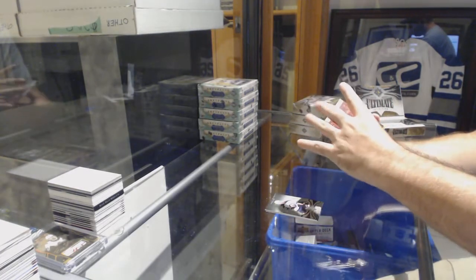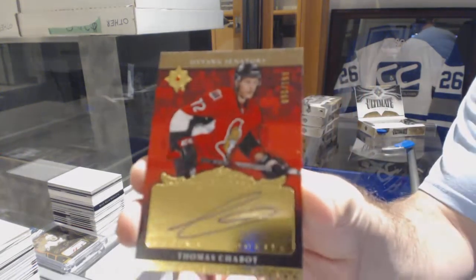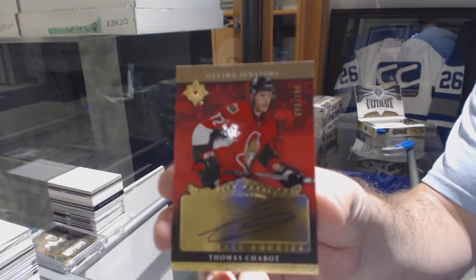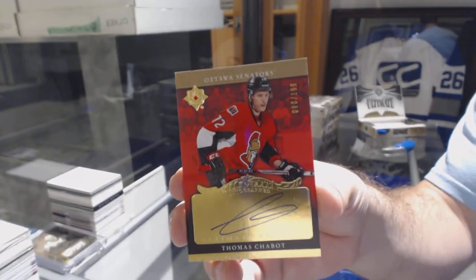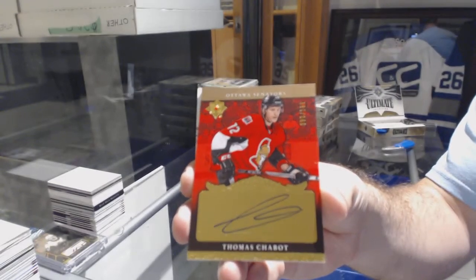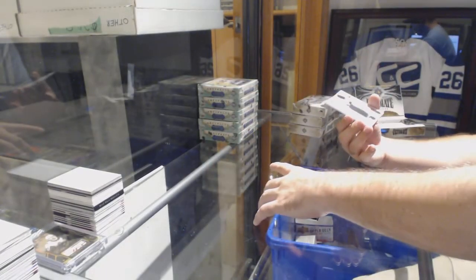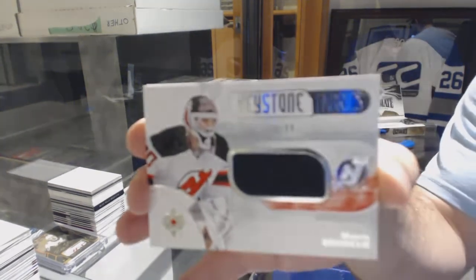For the Ottawa Senators, this card is looking a lot better now — 199 retro rookie auto, Thomas Chabot. Thomas Chabot retro rookie auto. For the Devils, Keystone Fabrics 299 — Marty Brodeur.